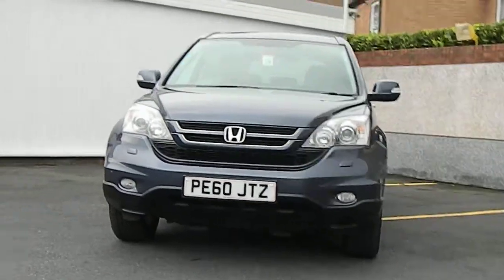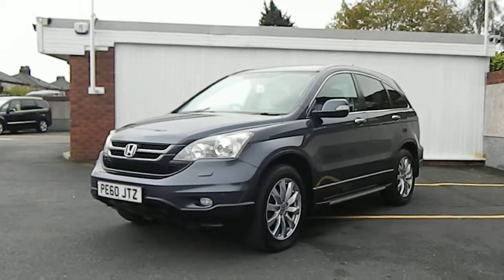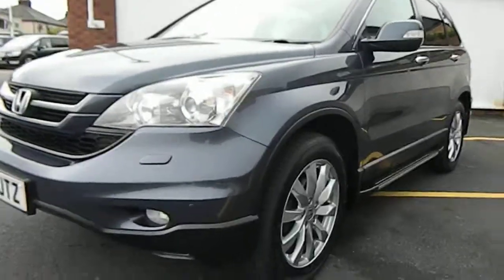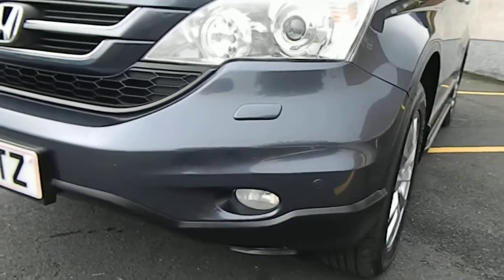Today we have a 60 plate CRV 2.2 CDTI, the D-Tec model with sat-nav, half leather and Alcantara seating. Just take you around the condition of the car — lovely clean car. This is why we do this: you can see the condition before you make a journey. Sometimes it helps you decide whether you're going to make a long journey to see a car.